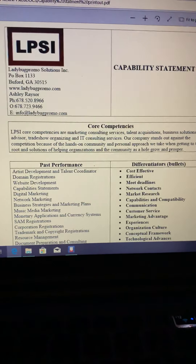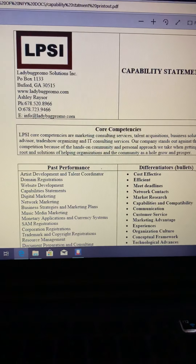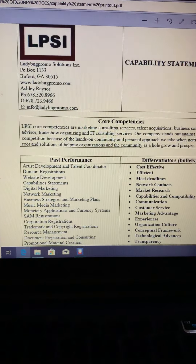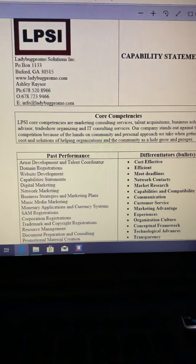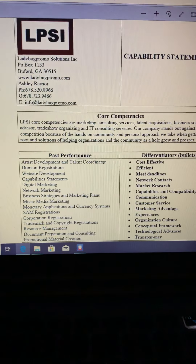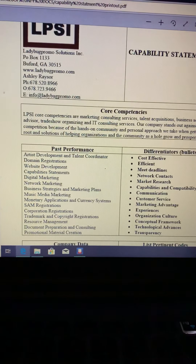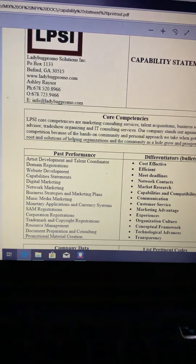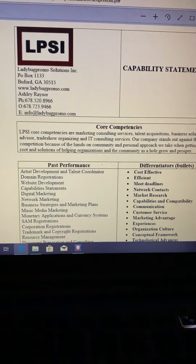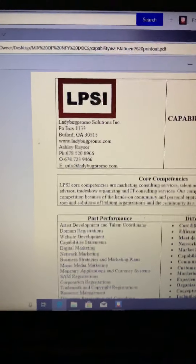We also do music marketing. I started Ladybug Promo Solutions with a concept in 2011, and then I incorporated in 2015. From there, this is what has basically developed out of the knowledge that I've learned while wanting to start my own media music marketing situation. So anyway, back to the capability statement.